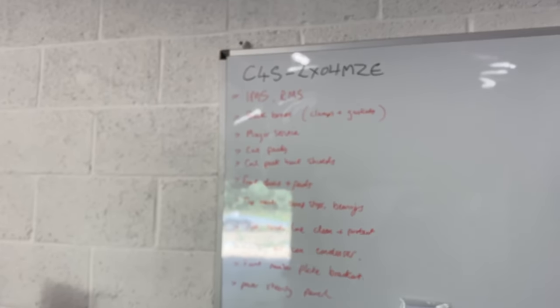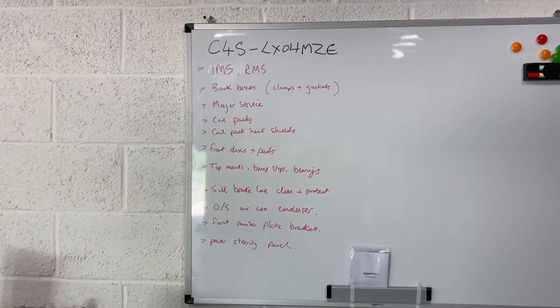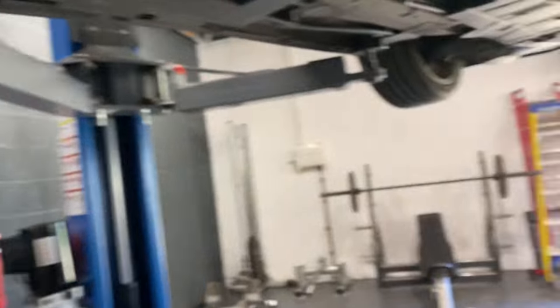Next - major service. It's overdue one, so we'll do a major service: all the filters, the fluids, the spark plugs. We're doing the coil packs as well - they just haven't been changed in a few years. While we're there we're going to do the coil pack heat shields too - they arrived today. Right, moving to the front of the car.